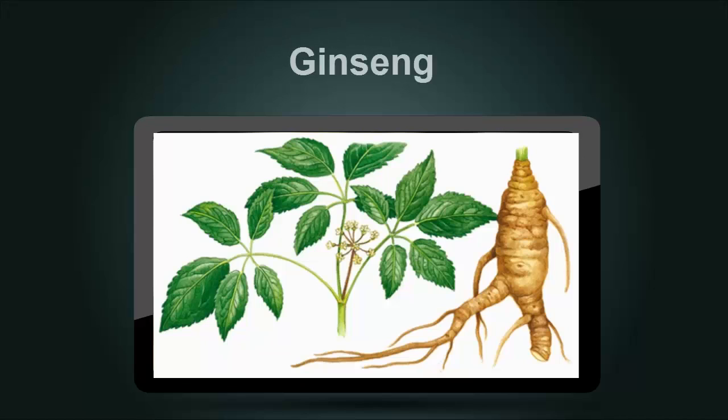Ginseng is a collective name for a variety of different plant species. In some studies utilizing American ginseng, decreases in fasting blood glucose were reported. Varieties include Korean ginseng, Siberian ginseng, American ginseng, and Japanese ginseng. In some fields the plant, particularly the Panax species, is hailed as a cure-all.